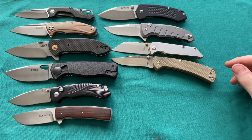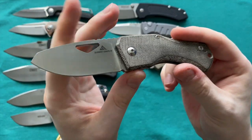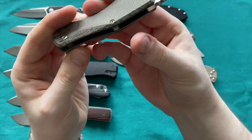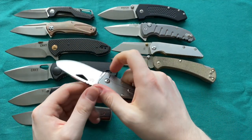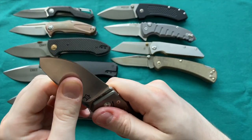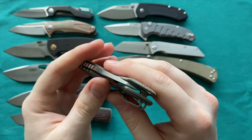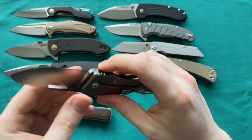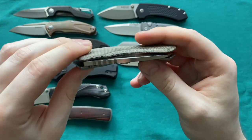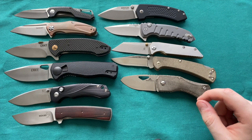Next is the Summit Knife Co Half Dome — M390 blade, made by Fox, titanium frame lock, wire clip, carbon fiber handle scale. It's a smaller knife. Comes with original packaging and box, in pretty good condition with a perfect lockup. The centering is a bit off at the moment, but I'm certain I can fix that with a screwdriver — it wasn't like that before. Up for sale.